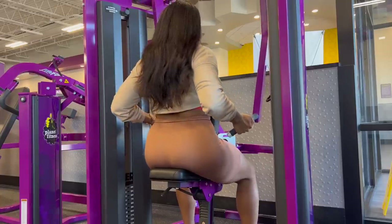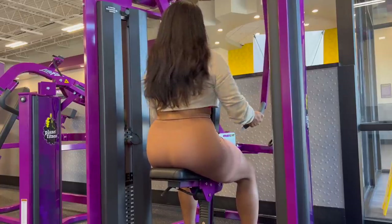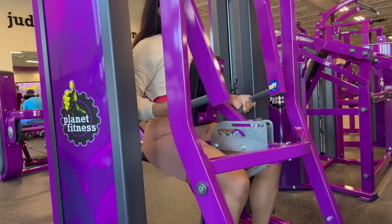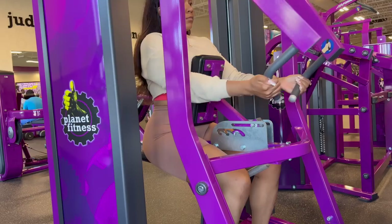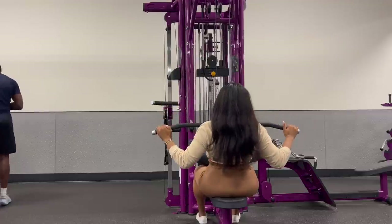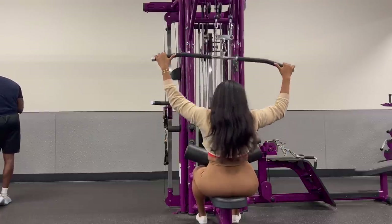Today we are hitting back and biceps, and I've heard all of your requests — I will definitely be getting you some workout vlogs pretty soon. Before I work out every day, I try to stretch and focus on mobility because I wasn't doing that before, and I've noticed a huge difference in my workouts once I incorporate it. It was very crowded where I was doing my mobility stretches, so stay tuned for some fitness vlogs.